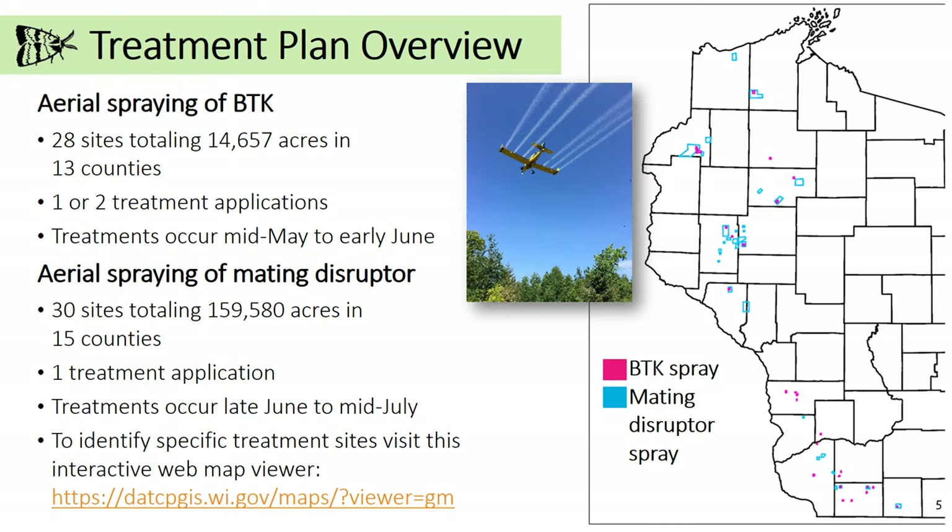In 2020 we will also spray 30 sites with a mating disruptor totaling 159,580 acres in 15 counties. These counties include Bayfield, Buffalo, Burnett, Chippewa, Crawford, Dunn, Grant, Green, Iowa, Lafayette, Polk, Richland, Rusk, Trempealeau, and Washburn.